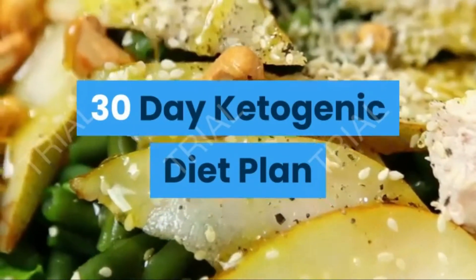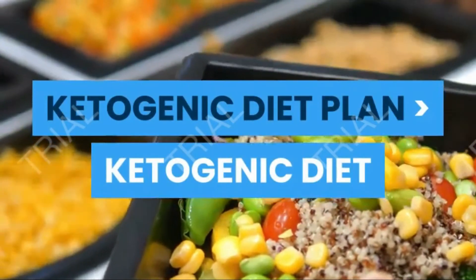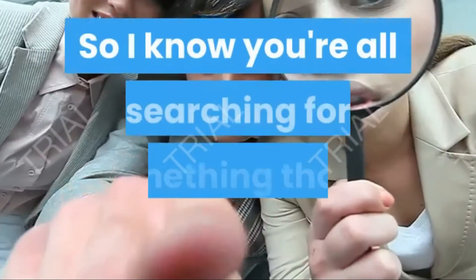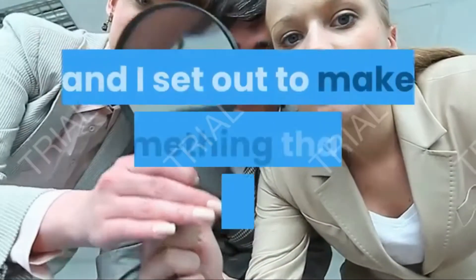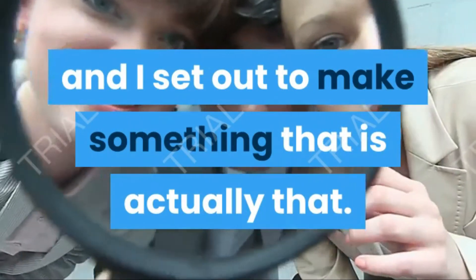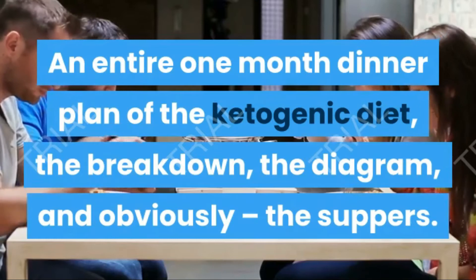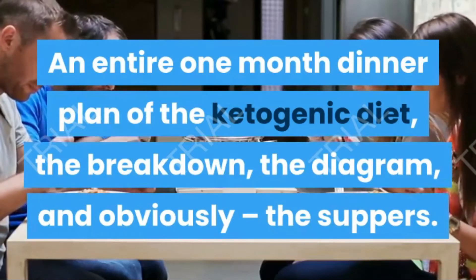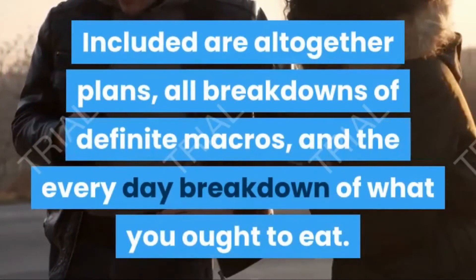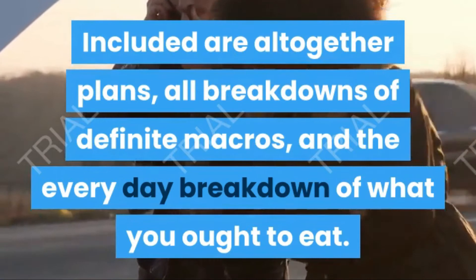Hello folks! I know you're all searching for something that is easy to follow, so I set out to make exactly that: an entire one-month meal plan for the ketogenic diet. The breakdown, the diagram, and the meals included are all together — plans, breakdowns of macros, and the daily breakdown of what you should eat.